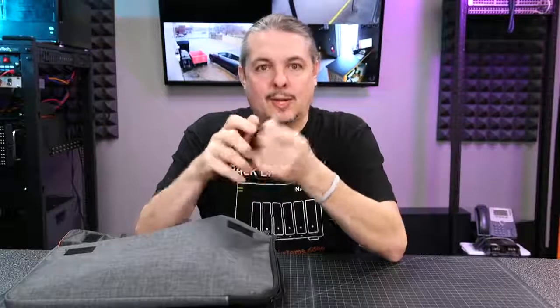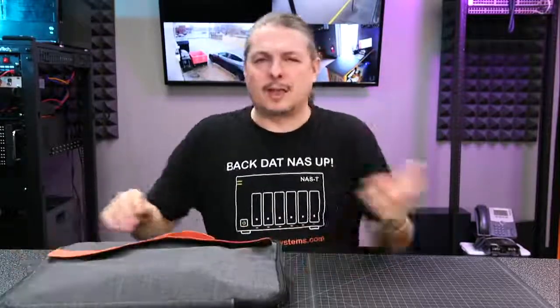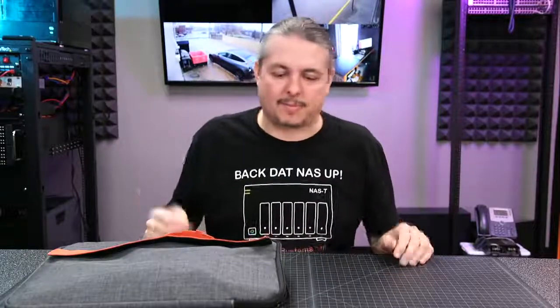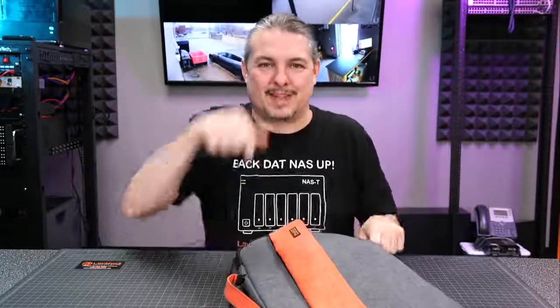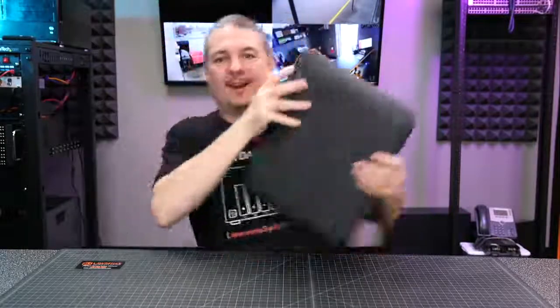Especially when you're trying to read part numbers off the back of equipment, that's why I use the flashlight more often than you'd think. I also use my phone as a flashlight — it has the advantage that I can shine it behind a router and take a picture to get a serial number off the back. But if you've dropped something behind a rack and need to find it, the phone just isn't bright enough. That's it.